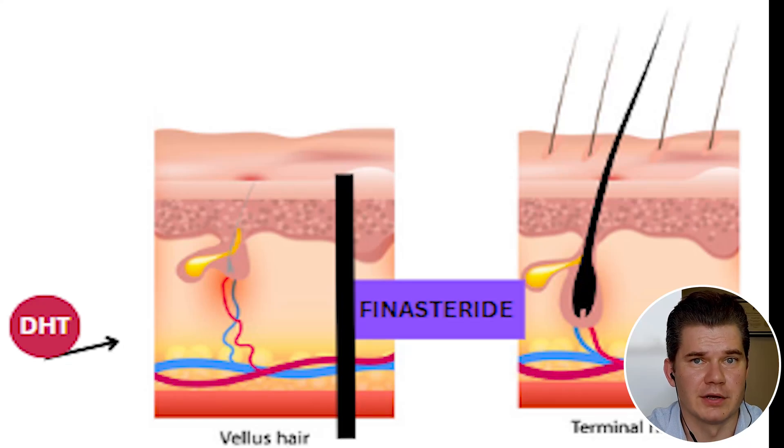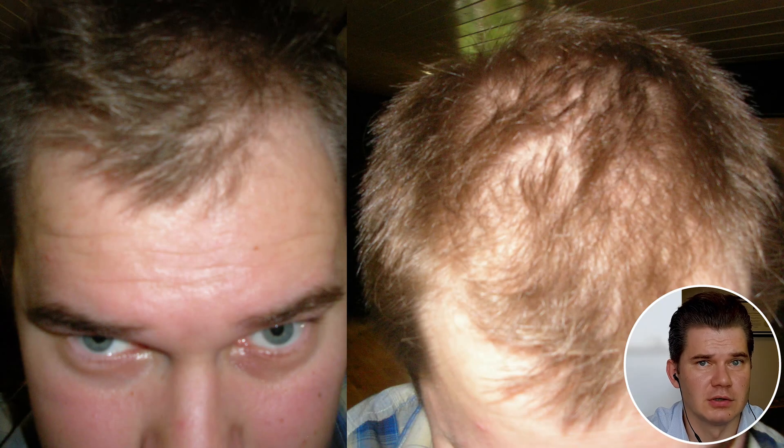There are multiple ways to address this, and in this video I want to talk about different approaches. I personally started addressing the DHT angle back in 2008 by taking Finasteride, and I was able to recover my hair to the point where I was very happy with my situation. Here is a picture of me before — you can see a lot of diffuse thinning — and here is a picture of me two years later with a full recovery.